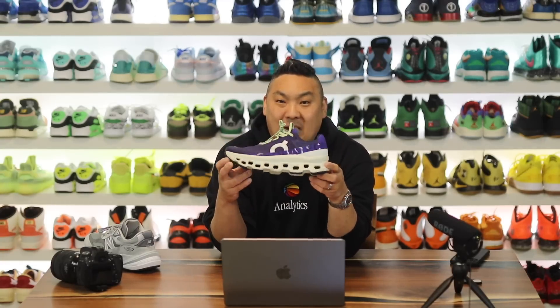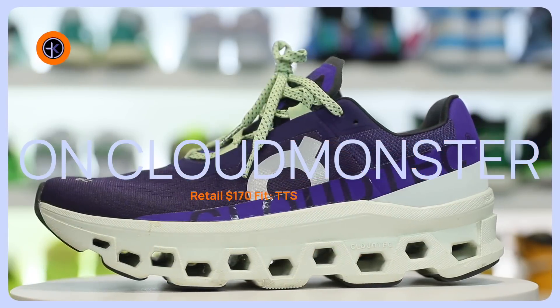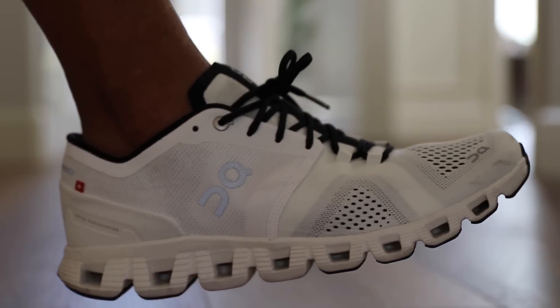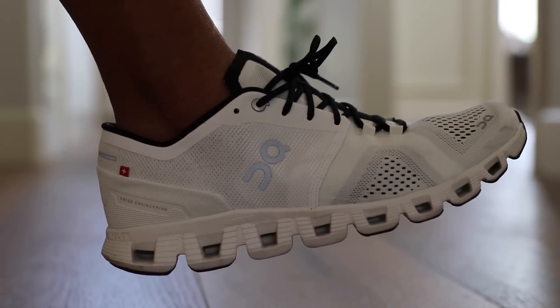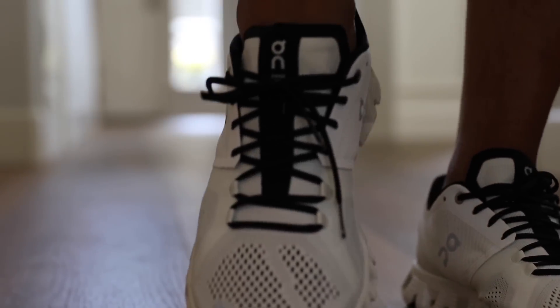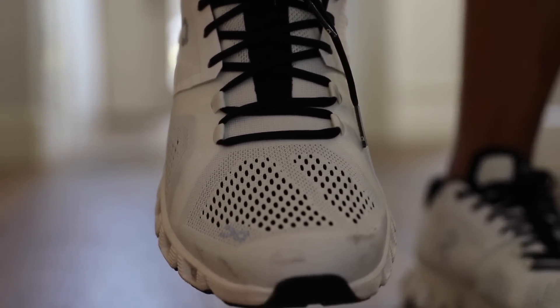Next up we have a pair that I was sent over from somebody at On — these are the On Cloud Monsters. I did a review on a different pair of Ons and they're definitely firm on feet. You think On Cloud and you think it's going to be soft and squishy, but that's not the case for the most part. That doesn't mean it's not a comfortable shoe or good footwear for your feet. I actually wear the On Clouds in the garage running on the treadmill — I like a firmer feel underfoot when I'm running.